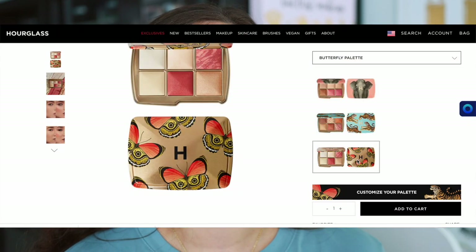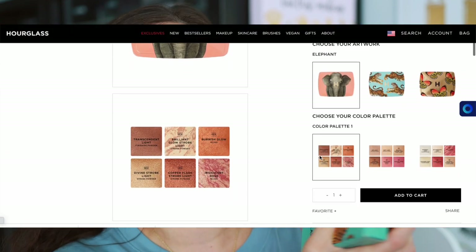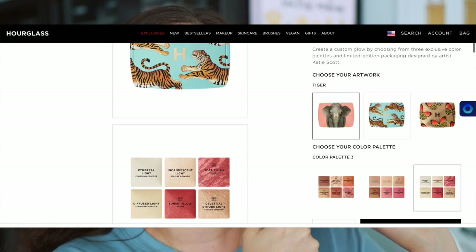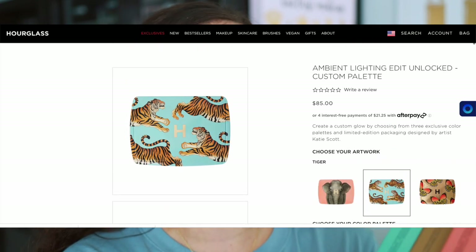That's why there are animals on the artwork, which I think is so nice. No matter which color palette you decide to pick up, you can customize which packaging you want. On the website, if you want the tiger palette but don't want the tiger packaging, you can pick that color story and change the packaging to the butterflies or the elephants — such a fun feature.